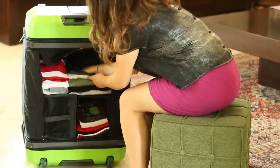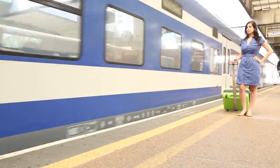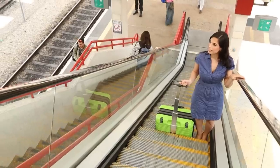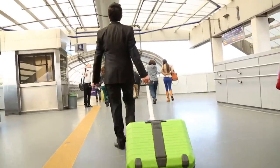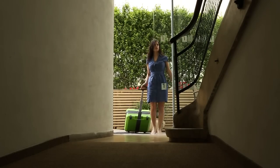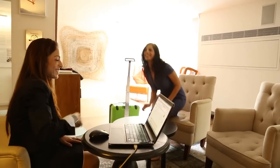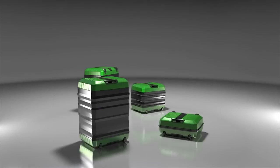Fugu Luggage makes your life easy, enabling you to choose one suitcase that will match all your travel needs. Adapting your suitcase in real-time will save time during travel and eliminate the need to purchase additional luggage. In addition, our compact design allows for optimal storage all the time. Fugu Luggage — one suitcase for all your needs.